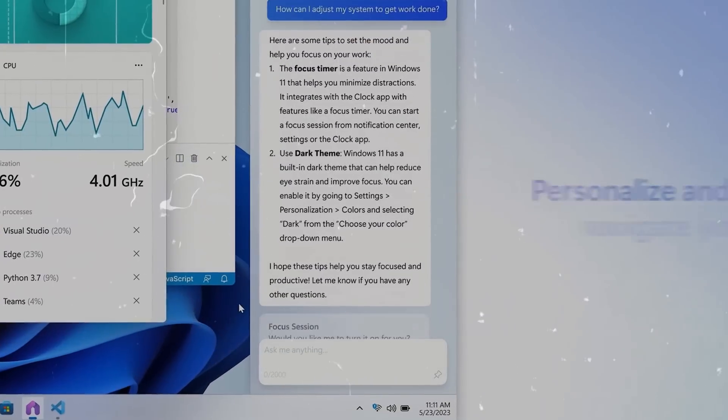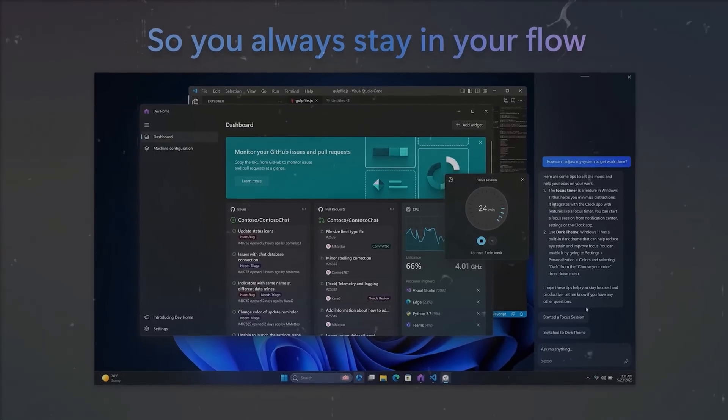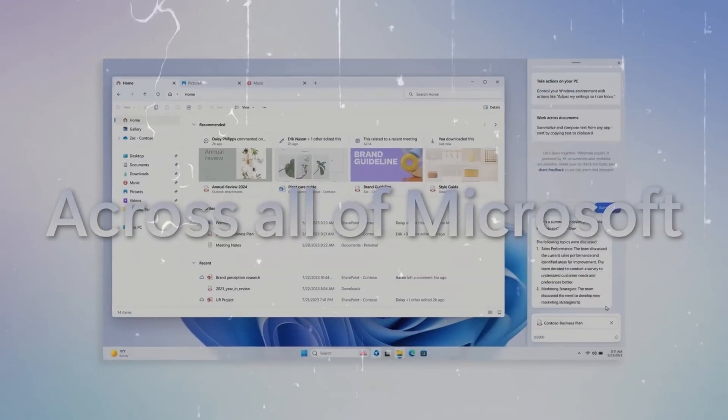The Copilot opens a sidebar that remains consistent across all your apps, programs, and Windows. It's like having a personal assistant at your fingertips, ready to help you take action, customize your settings.